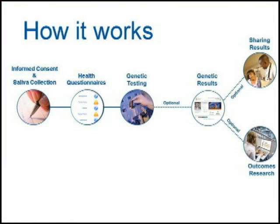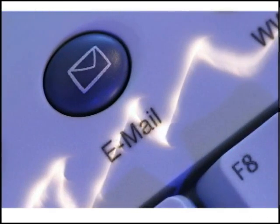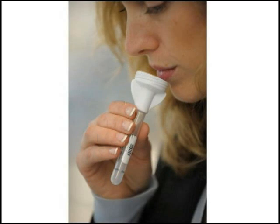How does it work? The CPMC has multiple components. Individuals must be 18 years of age or older, have a valid email address, attend an informed consent session, sign the informed consent form, and submit a small saliva sample.